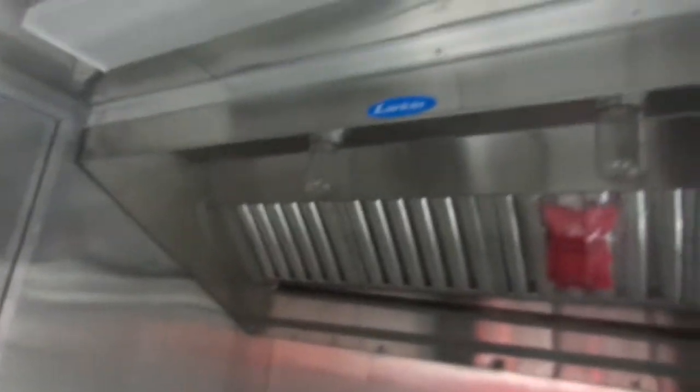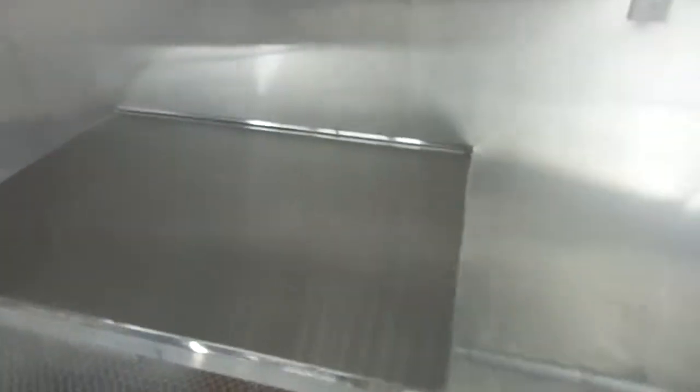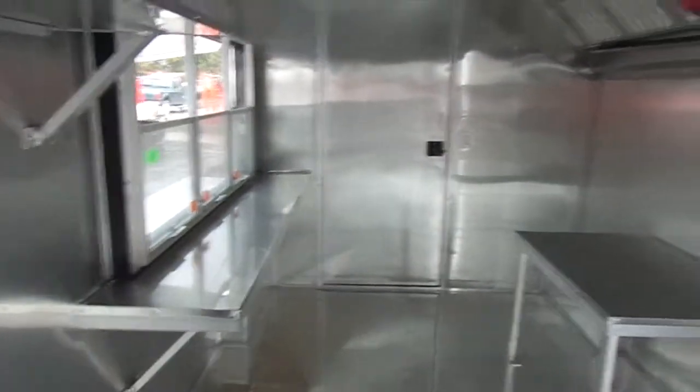Here we have a seven foot commercial grease hood made by Larkin, space for a couple of fryers or a stove, space for a griddle or a charbroiler. We have insulated walls and ceilings, aluminum mill finished walls and ceilings.